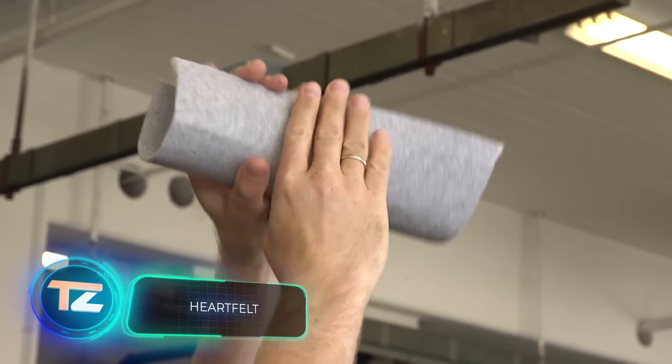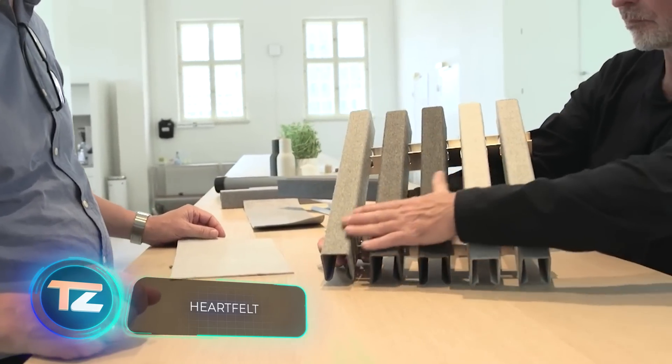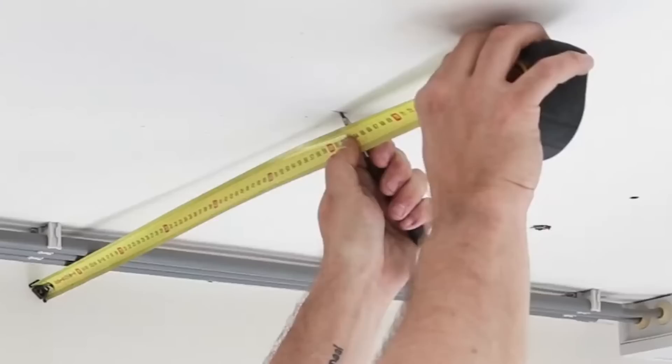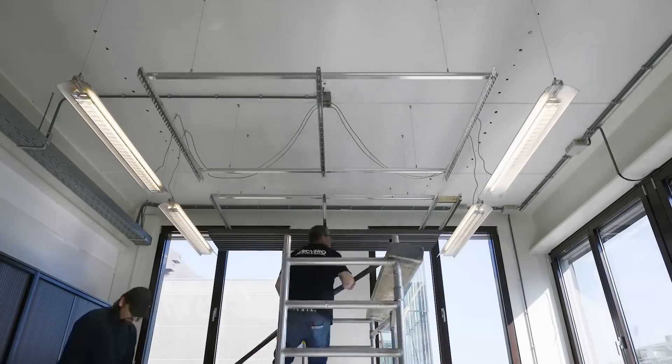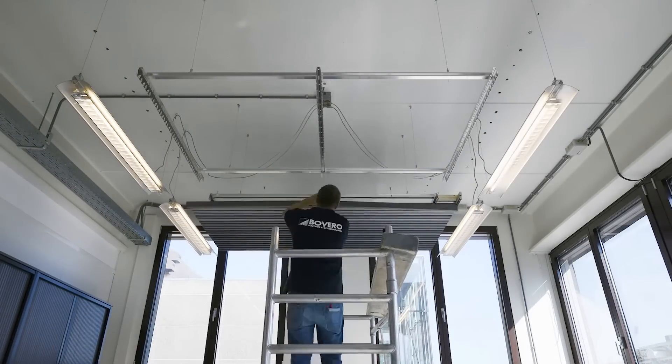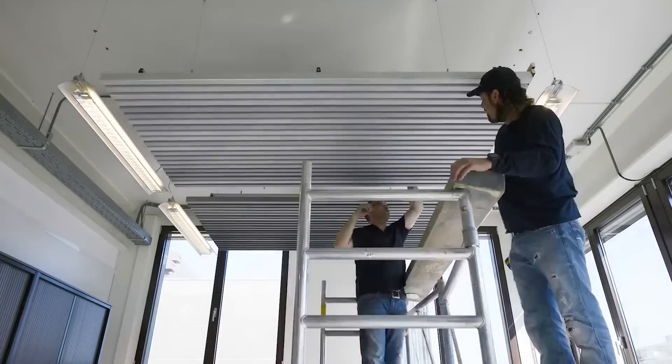Let's talk about sound-absorbing ceilings. These are popular not just in recording studios, but also in places like conference halls, shopping centres, and coffee shops. Take Heartfelt for example. Their ceilings not only make the environment more pleasant, but also help control sound. These ceilings come in modules, and you can easily choose them based on the specified absorption of specific frequencies by the manufacturer.